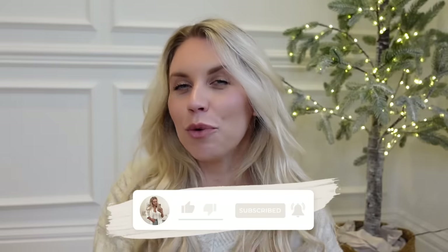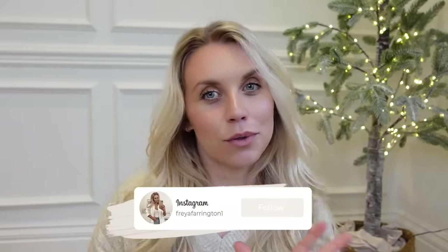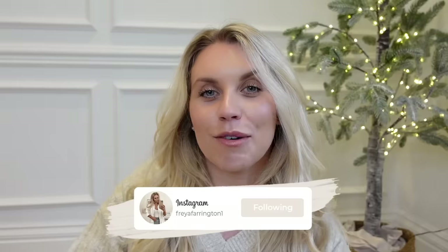Today I have for you one of your guys' faves when it comes to hauls. You love to see what is new in Zara, but I am also working with a brand called Vivaya on today's video, of which I have selected four pairs of shoes and boots from their website, and I'm going to style them up with my Zara finds and show them to you.